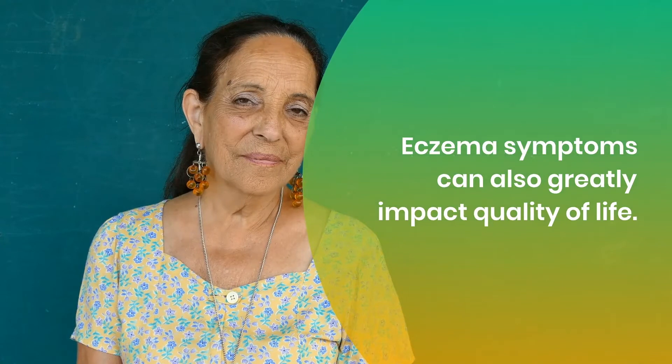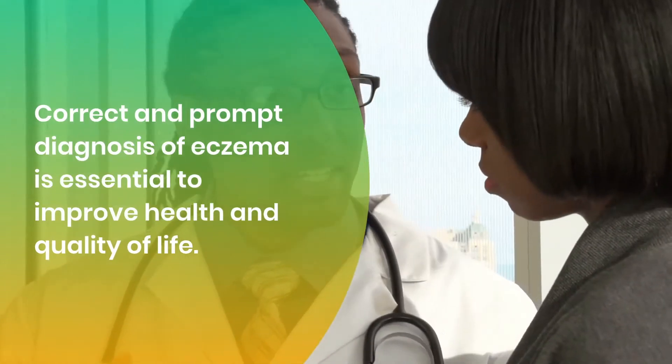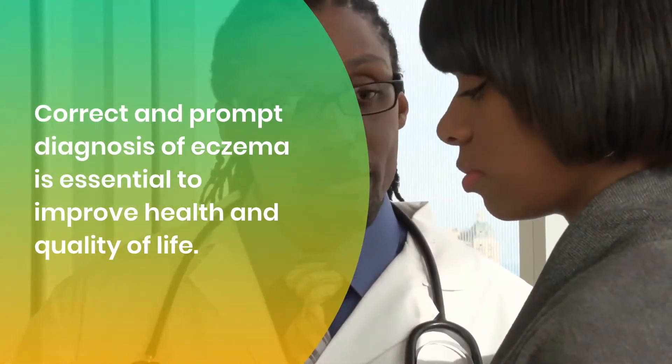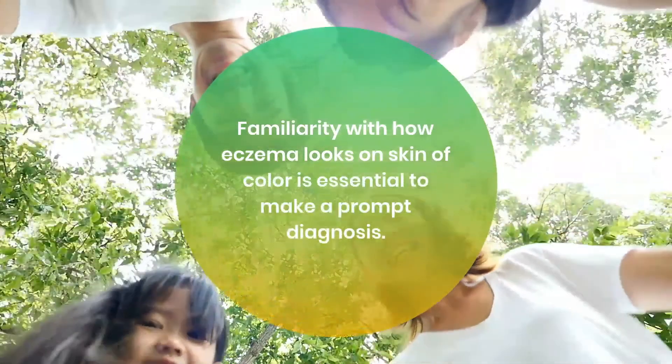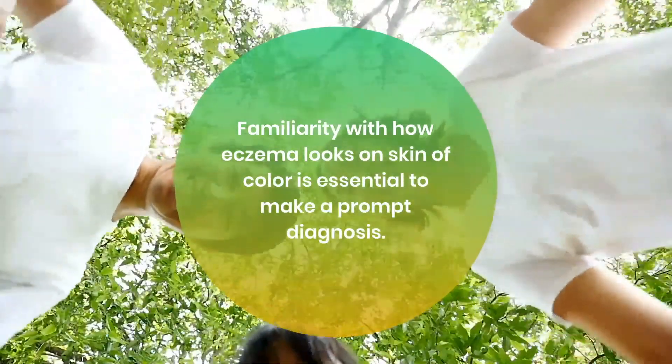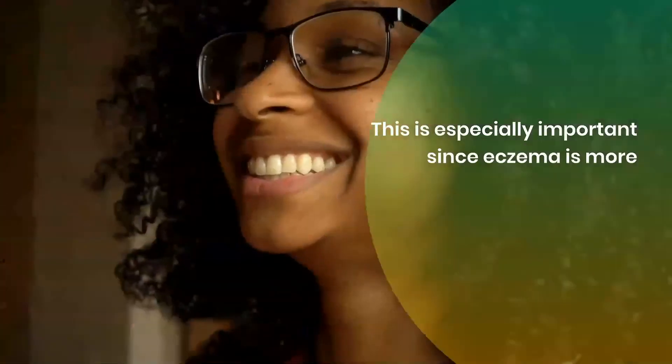Eczema symptoms can also greatly impact quality of life. Correct and prompt diagnosis of eczema is essential to improve health and quality of life. Familiarity with how eczema looks on skin of color is essential to make a prompt diagnosis.